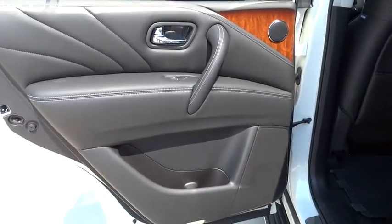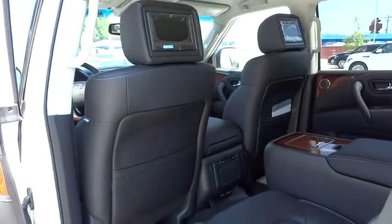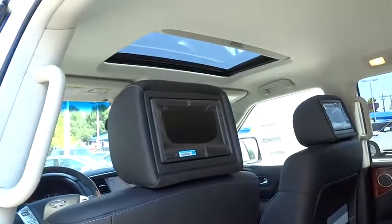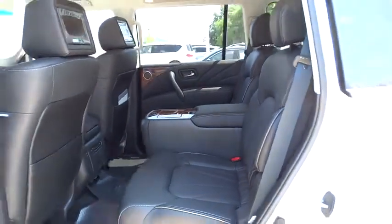Moonroof, Bluetooth, leather-wrapped steering wheel, adjustable steering wheel, driver airbag, power steering, four-wheel disc brakes, keyless start, auto-dimming rearview mirror, PPO.